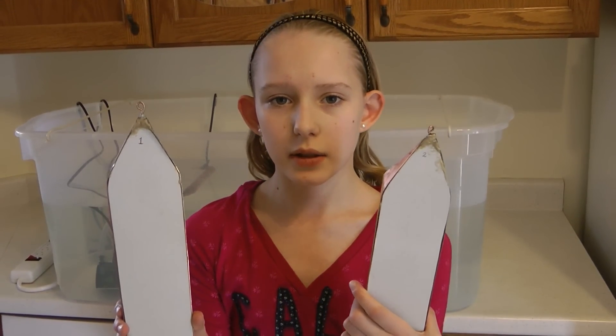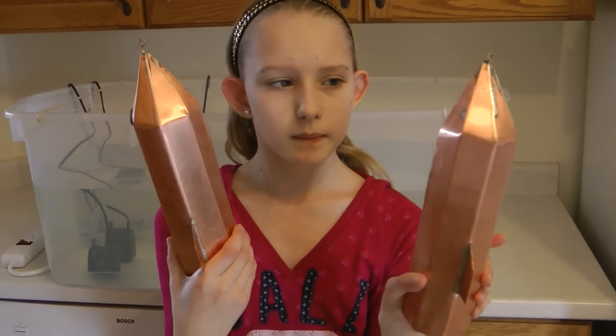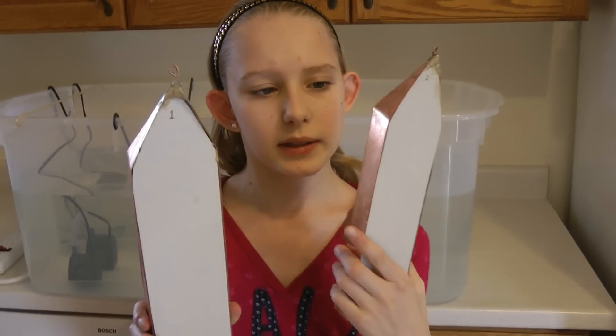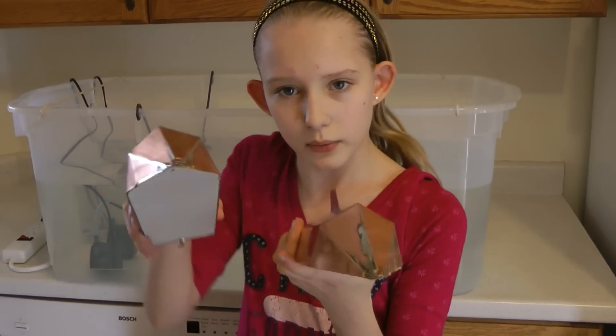I had to get two boats, but I couldn't get large-scale boats for logical reasons. So I made these small-scale boats. They are made out of copper plates and welded together to form two boats.